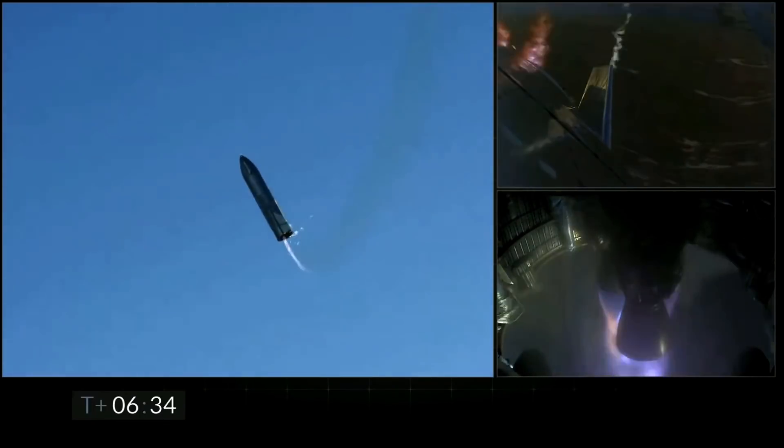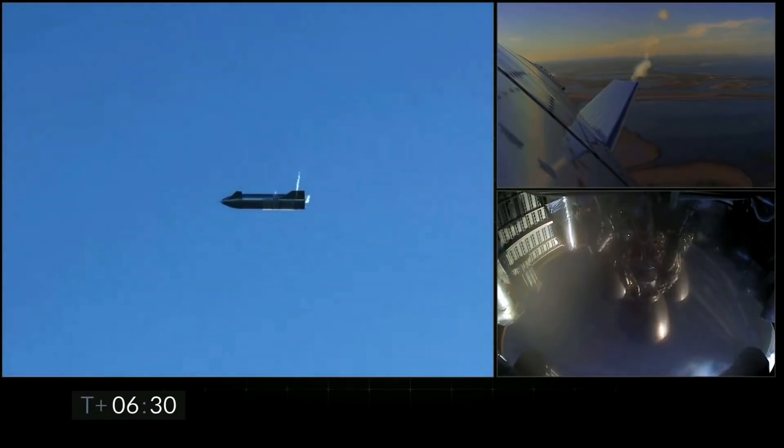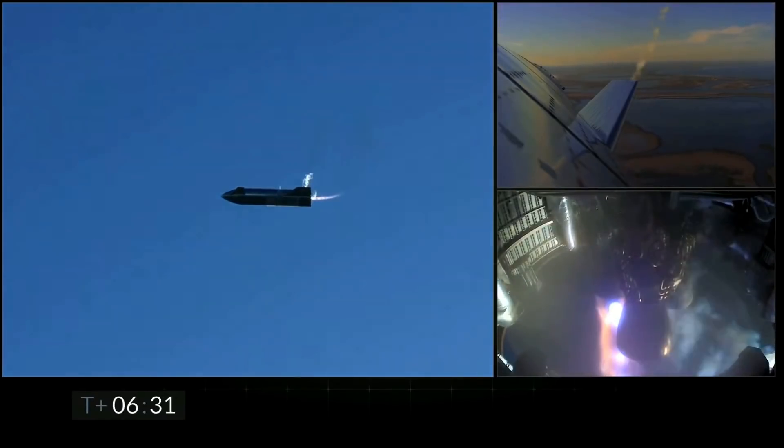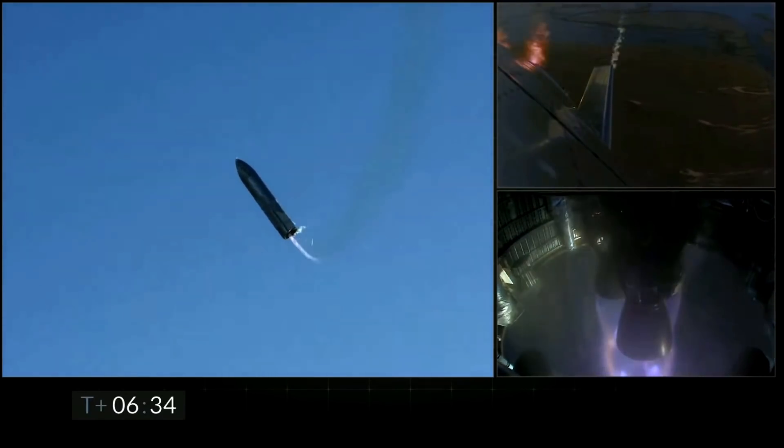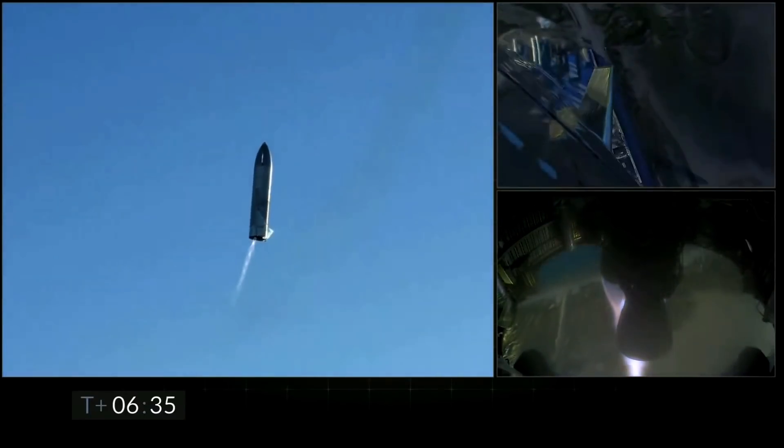At roughly 6 minutes and 30 seconds into the flight, two of the engines are turned back on. And in a matter of seconds, Starship is oriented to be vertical, with incredible control over this massive rocket.